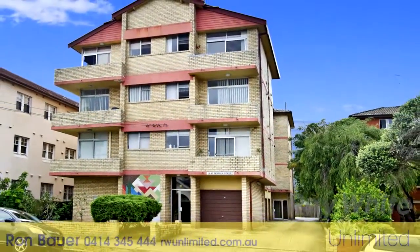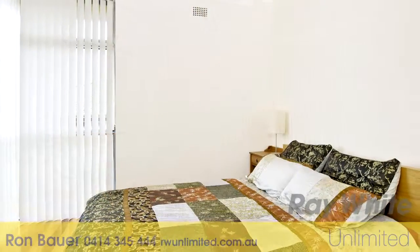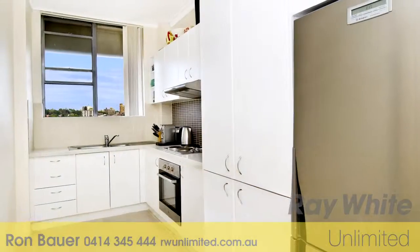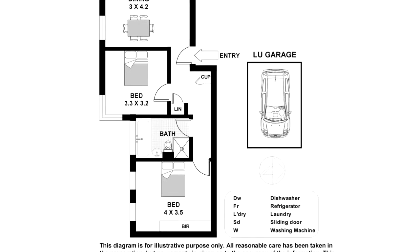Offering two bedrooms, the main with built-in, a good-sized balcony, a light and airy lounge dining area, and renovated kitchen with internal laundry facilities. With polished timber floors and high ceilings, it is located on the top floor of a neat security building.